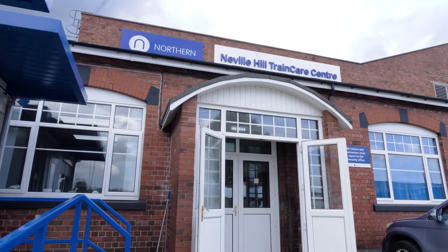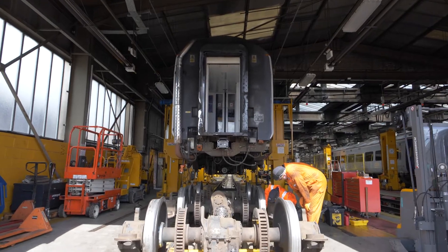I'm Matt Webster, maintenance controller at the Rail Operating Centre at York. I'm the first port of call for any defects on the trains, with the crew ringing directly through to me.